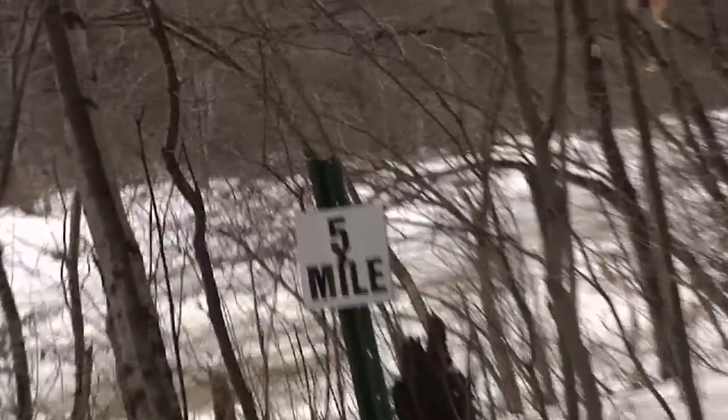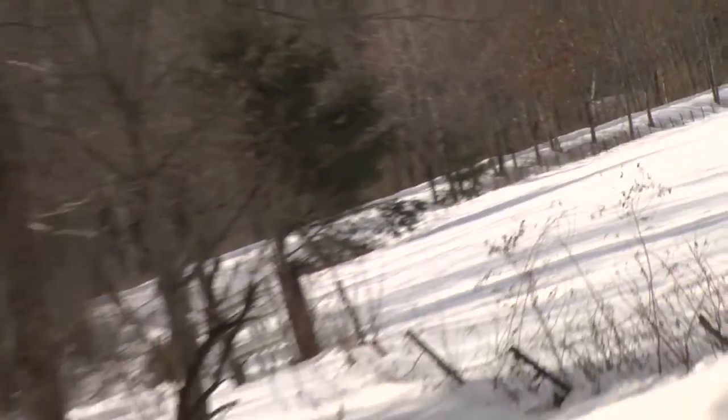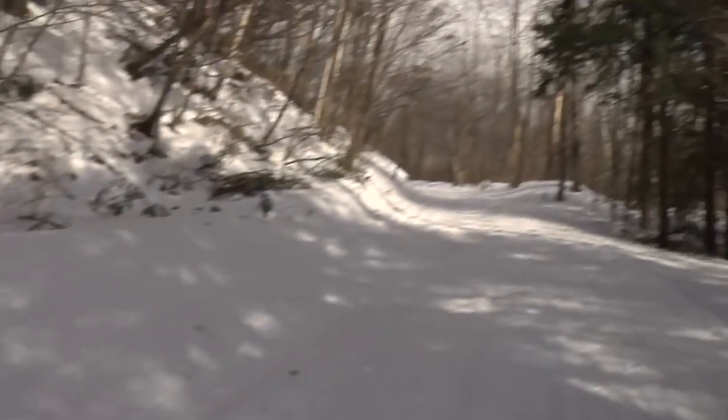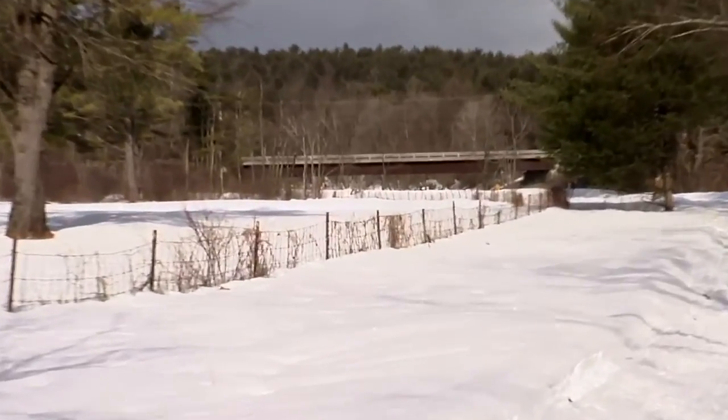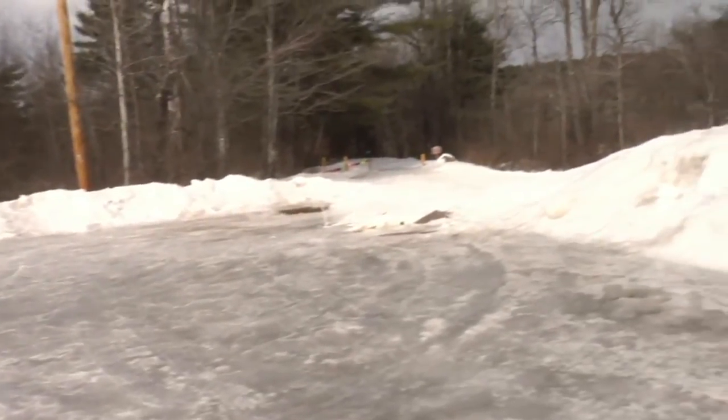There's a sign here we just passed — five miles — which means we are halfway done with this trail. After passing the halfway mark, we walked by a field, rounded a few bends, and soon saw Route 103 again where the next parking area is. Aries and I just passed by another parking area; it didn't appear to be on a named road, but just keep an eye out for the log yard sign and you'll be all set.